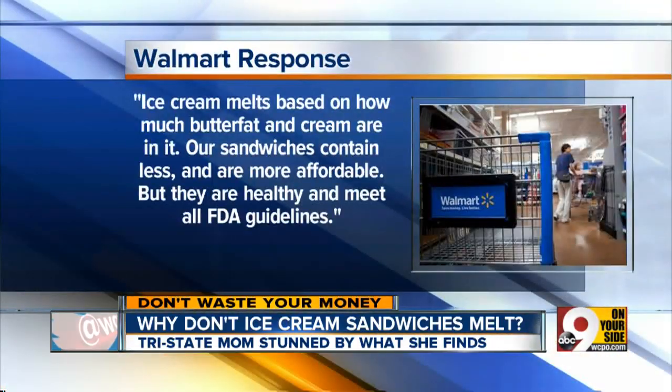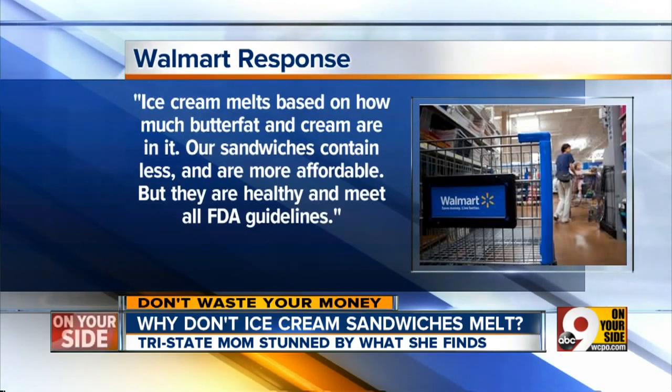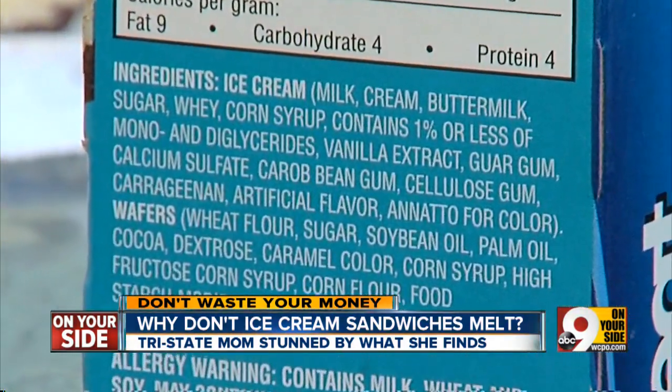They contacted Walmart, where a spokeswoman said ice cream melts based on how much buttermilk and cream are in it. Their sandwiches contain less and are much more affordable, but they are healthy and meet all FDA guidelines. Walmart's ingredient list includes corn syrup, guar gum, and cellulose gum.